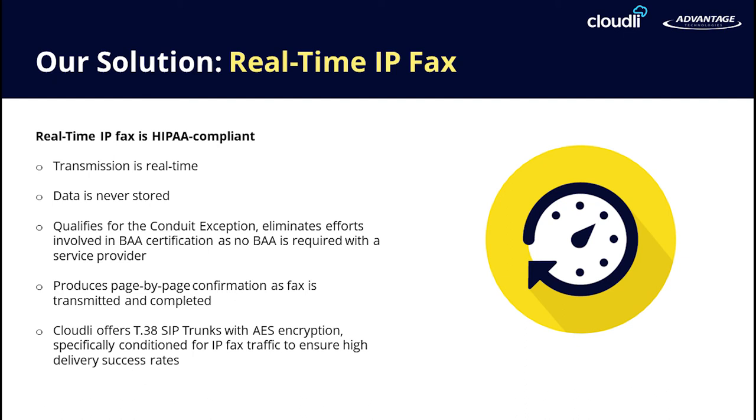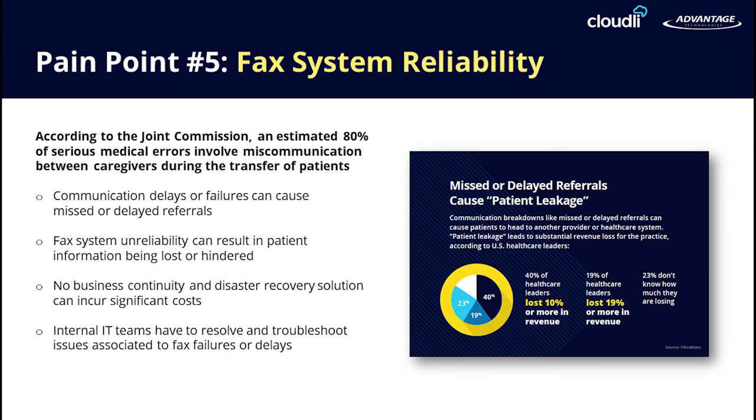The way Cloudly handles T38 and encryption sets them apart from standard voice carriers. Using RightFax in combination with a reliable and secure IP fax provider such as Cloudly will eliminate a single point of failure and the extreme security risks associated with legacy fax machines and legacy on-premise fax servers. Guaranteed uptime, increased security, and full business continuity ensures no delays or lost documents. Your internal IT staff no longer has to troubleshoot server crashes, telecom issues, and other problems associated with an on-premise fax server.